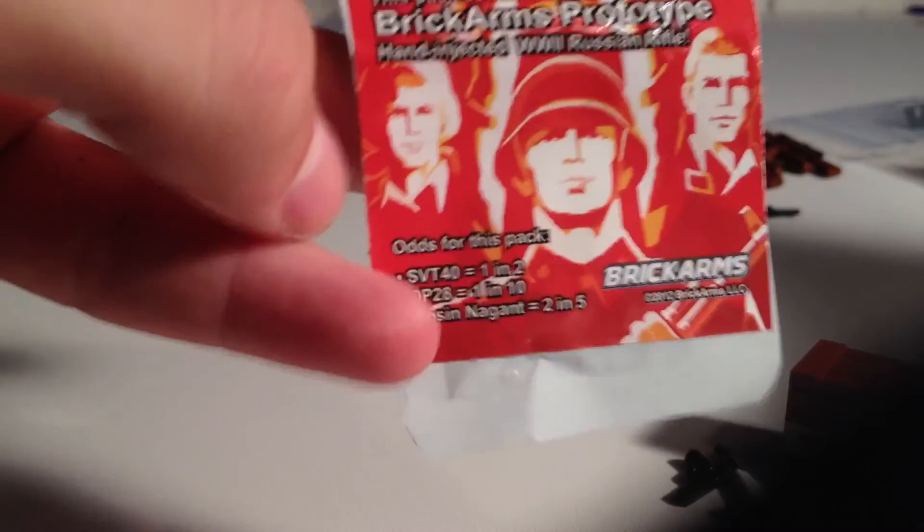We also got a World War 2 pack which I already opened — it had a Brick Arms prototype inside. Our whole team got black overmold DP28s, which is really cool. Brickmania sponsored our event and Dan gave us a white trooper and the same design on a gray one. Thank you Dan for that.